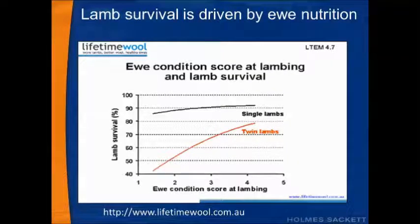This next graph is essentially the wrap on the last two. Lamb survival is driven by ewe nutrition through its effects on lamb birth weight. As ewe condition score increases, so too does the survival of lambs. However, the increase in survival of single born lambs is at a very slow rate, whereas for twin lambs there is actually a large increase in lamb survival — a result of twin lambs having significantly lower birth weights than their single born counterparts.